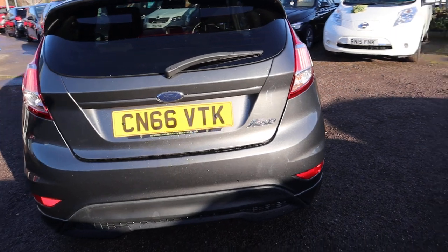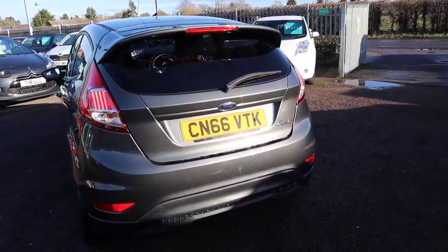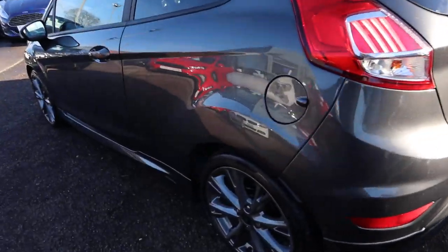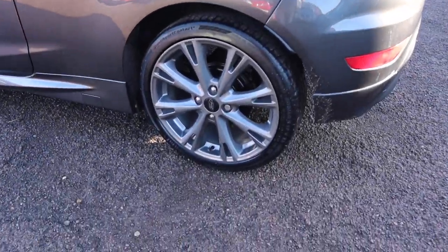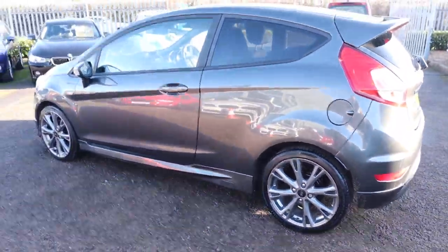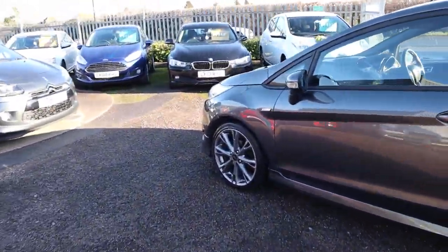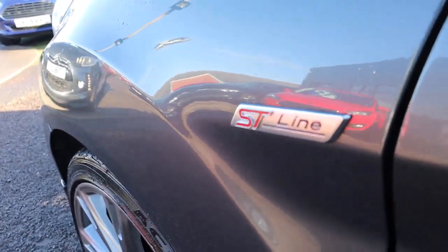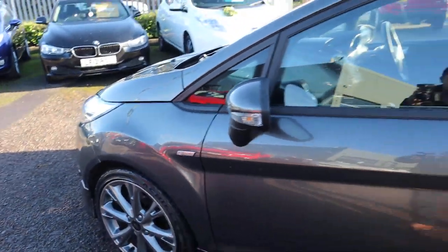This car comes with plenty of extras. I'd recommend having a look at it through the website so you can see the spec — that's countrycar.co.uk. Beautiful alloy wheels, motor spike, gunmetal grey. That ST line badge there as well — that alone I'd buy the car for.